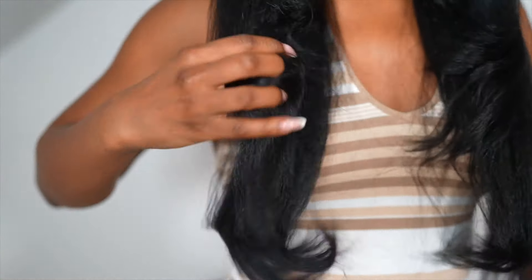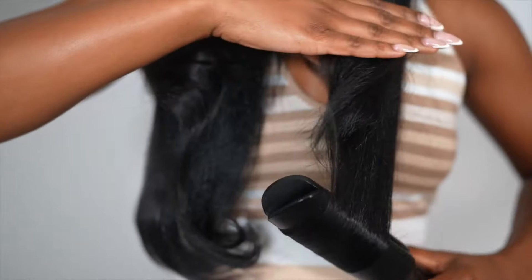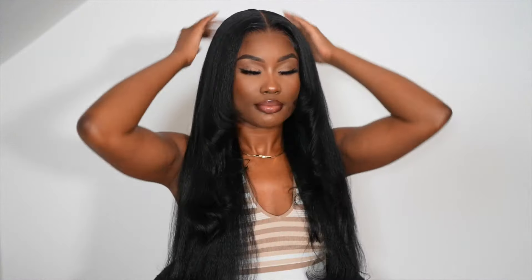Enjoy the rest of the video — that's literally how I styled her. The hair is absolutely gorgeous. She is sleek, she stays straight, which is amazing. Make sure you check the links below for more information. BGM Girl Hair — I absolutely love them.